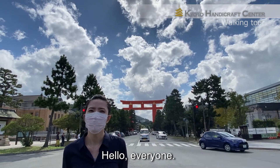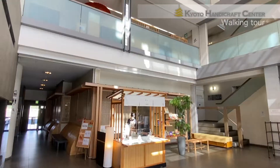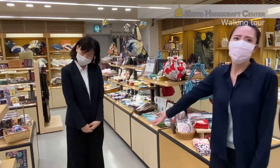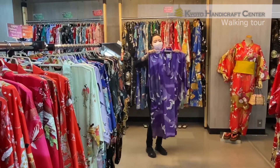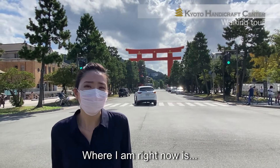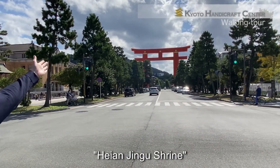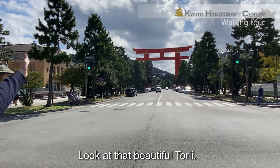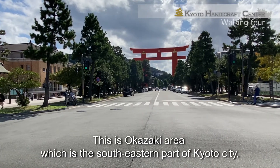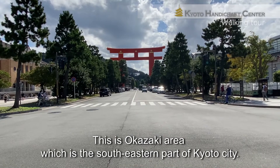Hello everyone! We'd like to introduce our shop today. Where I am right now is in front of Keiyan Jingu Shrine. Look at that beautiful tree! This is the Okazaki area, which is the south-eastern part of Kyoto City.